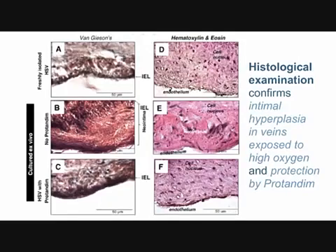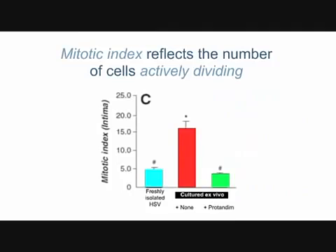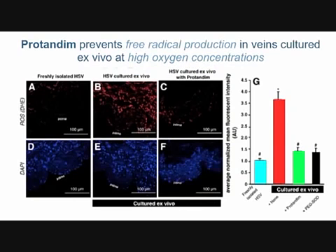If you look at the number of cells that are actively dividing: freshly isolated healthy vein has very few dividing cells. Incubated in high oxygen — where it will see conditions like an artery — there are a lot of dividing cells. That cell division is required for the wall to thicken. Protandum, shown in the right bar, completely blocks that intimal thickening.